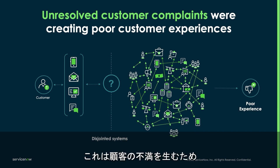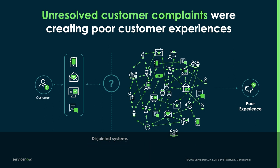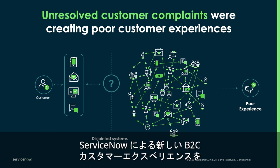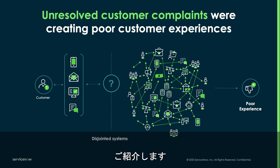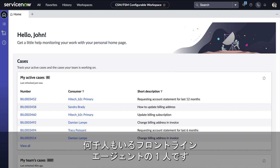This leads to unhappy customers, and this CSP asks ServiceNow to help. Here is what the new B2C customer experience is like using ServiceNow. Meet John Jason, a customer agent — he is one of thousands of frontline agents.